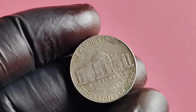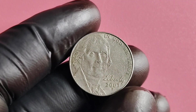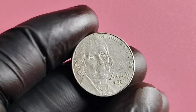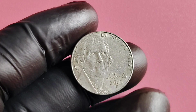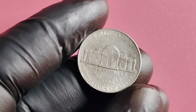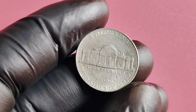Happy collecting, and may your pockets be filled with treasure. We're going to dive into the fascinating world of the 2007 P Mintmark Jefferson nickel. This particular coin has an interesting history and is worth millions of dollars to collectors. So buckle up and get ready to learn all about the value and worth of this rare gem.